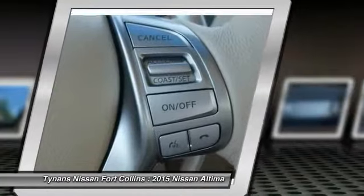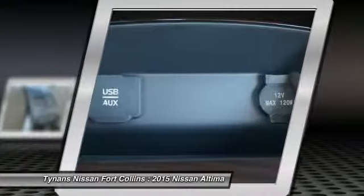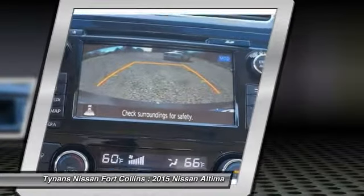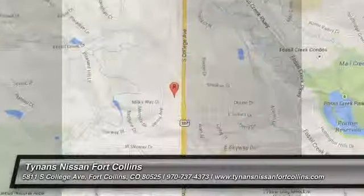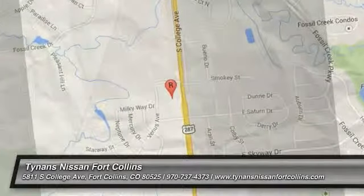Driver airbag. Take this vehicle for a spin and see why so many shoppers are now proud owners. We'll see you next time.